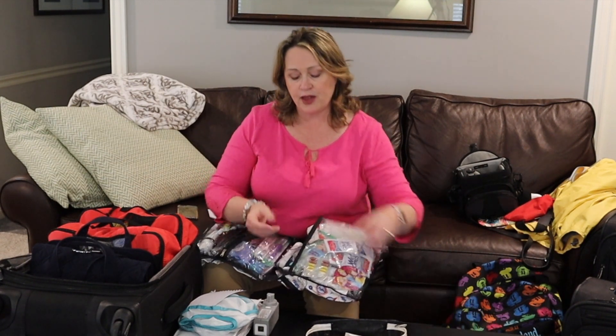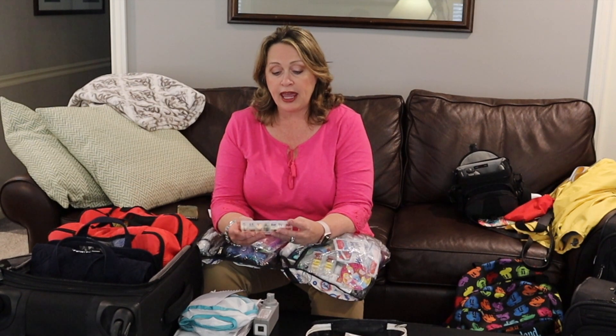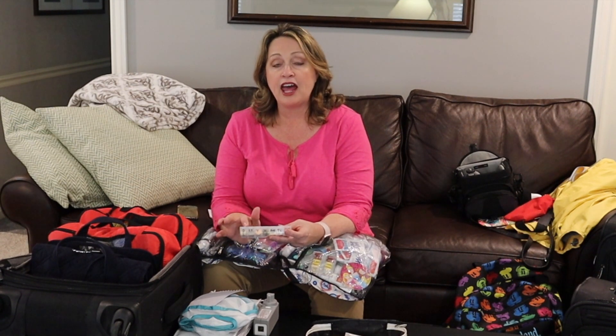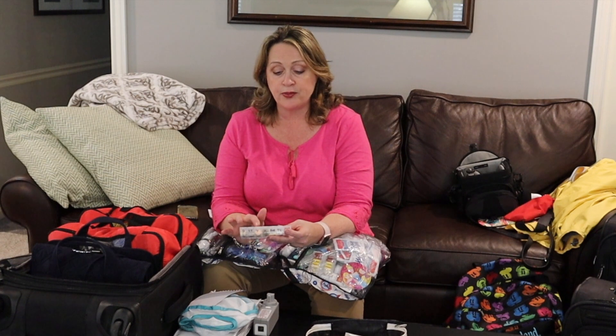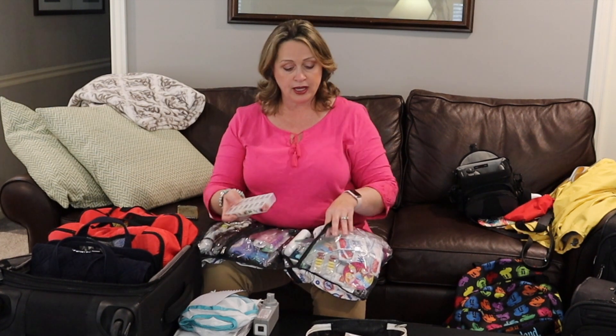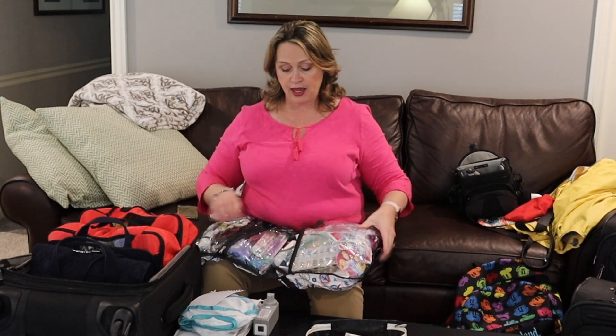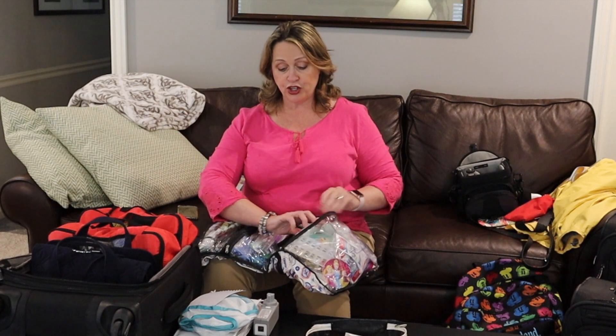I went and bought this cheap pill box from Walmart and I label it with things like Advil, Vitamin C, Tums, Baby Aspirin, and Tylenol. This one holds 14; some only have seven. This is really nice to have — you don't have to carry full bottles. You can throw it in your purse or your park bag when you get there and you're good to go.